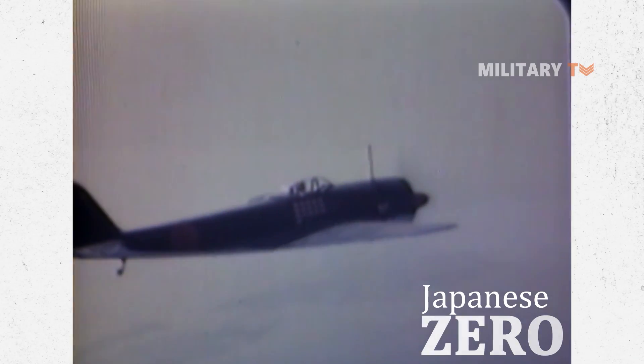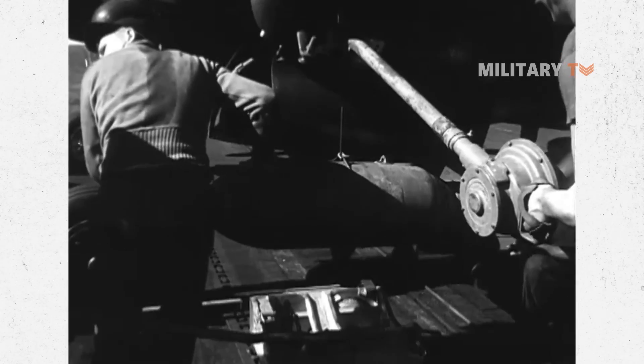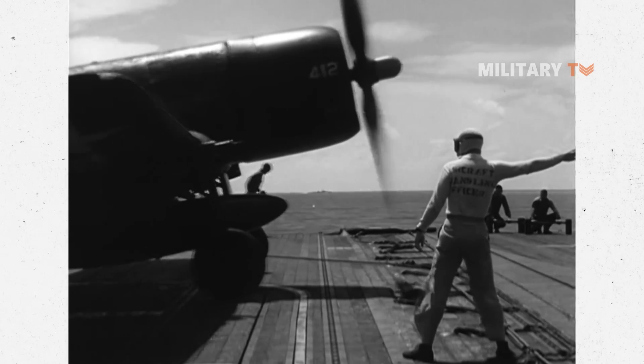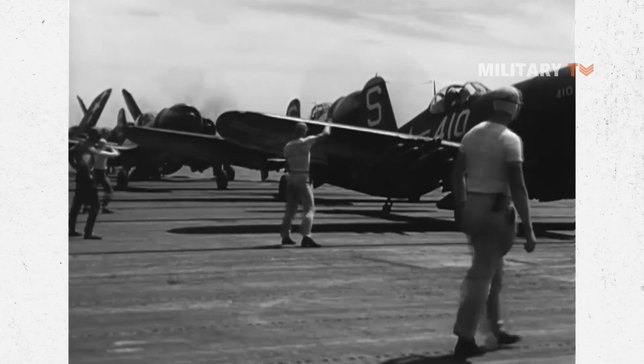From Guadalcanal, Corsairs participated in practically every major Pacific operation. When they headed to attack against Tokyo, the Corsairs flew over the Solomons, Rabaul, the Carolines, Peleliu, the Marshalls, and the Philippines.